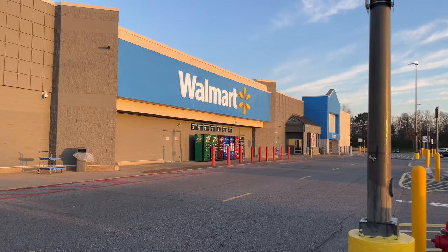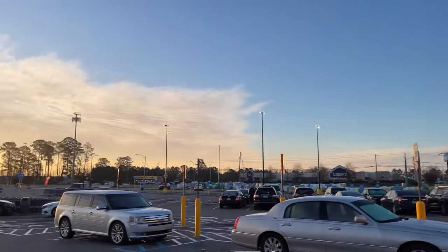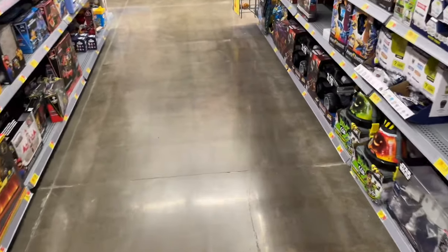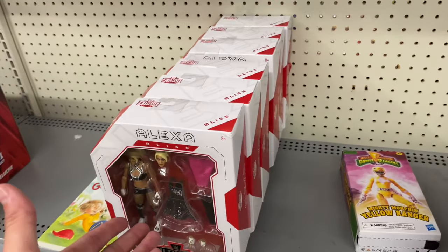Early morning Walmart run, let's go in here and find out if we're actually going to get some stuff. Roll tide — beautiful morning out here. Let's have a good day. Okay, let's see if we can find some new stuff today.